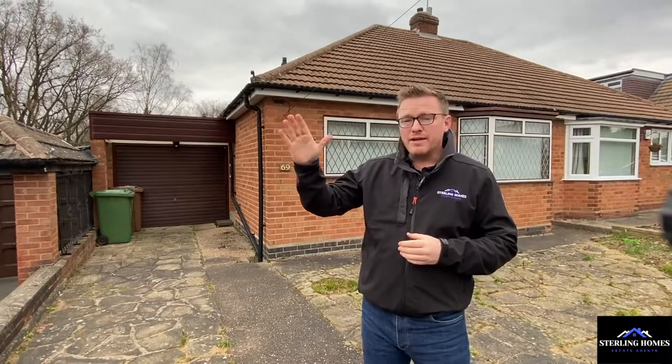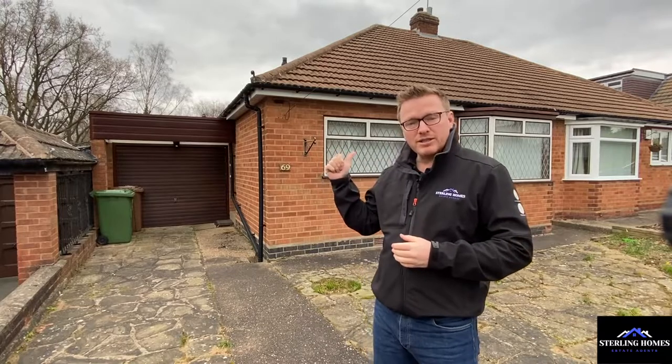Hi, Clint from Stirling Homes here. I am pleased to be presenting this two bedroom semi-detached bungalow with stacks of potential. I'm on Coton Grove here in Shirley, and just looking down the road there are several properties like this one